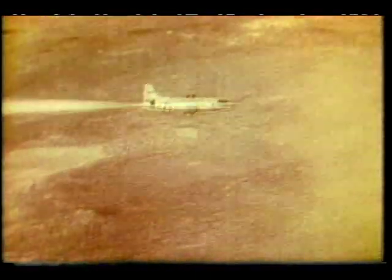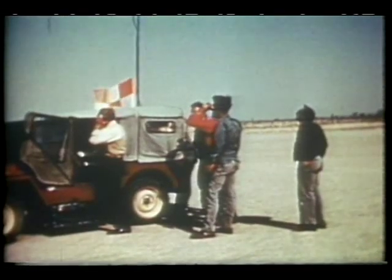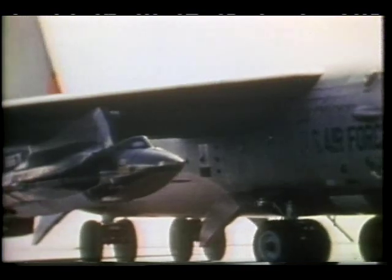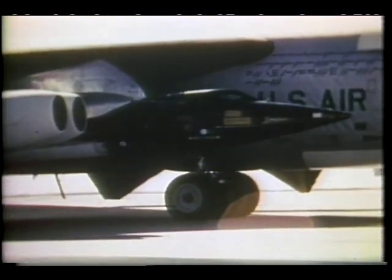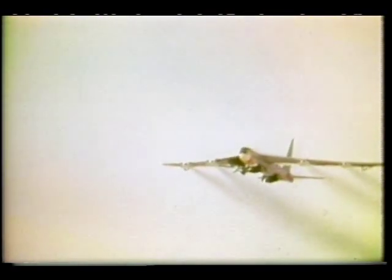The first sonic boom was heard at Dryden on October 14, 1947, when Chuck Yeager flew the X-1 experimental rocket-powered airplane through the sound barrier. Facilities and equipment for air-to-ground monitoring of test flights were primitive. Flight research results depended mainly on air-to-air chase observations and recording data on board for later examination. In 1959, NASA began testing the X-15 rocket plane. This air-launched, highly experimental test vehicle reached altitudes far outside the atmosphere and flew at unprecedented speeds.